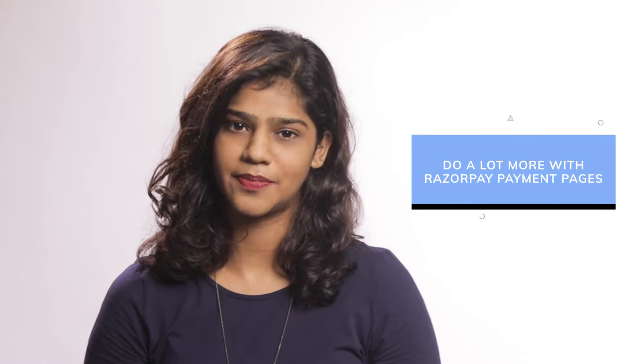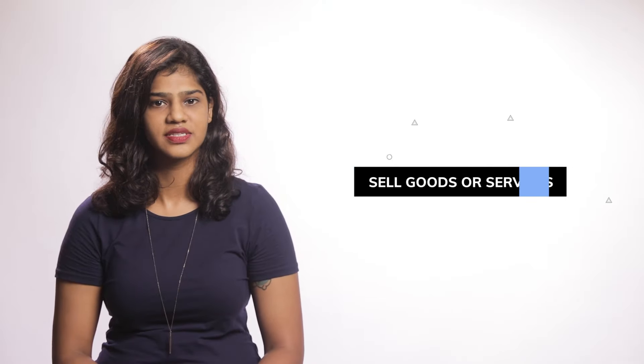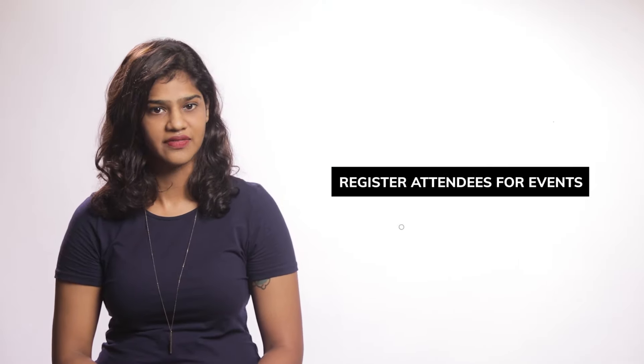You can do a lot more with Rezepay payment pages. You can accept fees, sell goods or services, register attendees for events, and more.